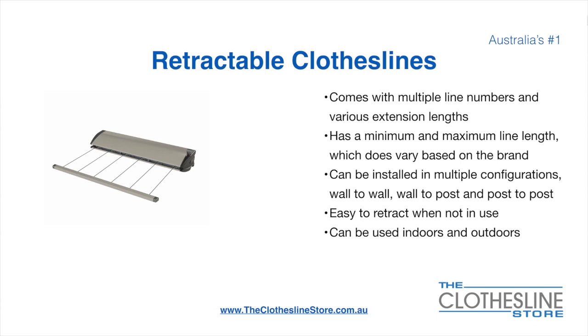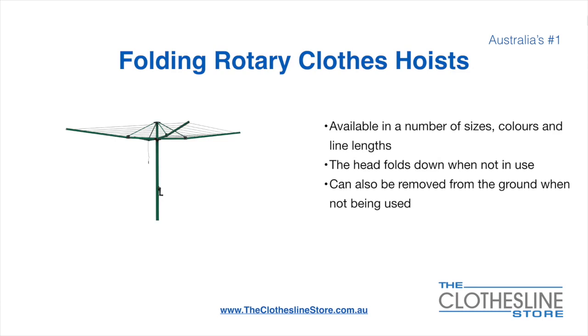They are very easy to retract when not in use and can be used indoors and outdoors. Folding rotary head clothes hoists are available in a number of sizes, colours and line lengths. The head folds down when not in use and they also can be removed from the ground when not being used.